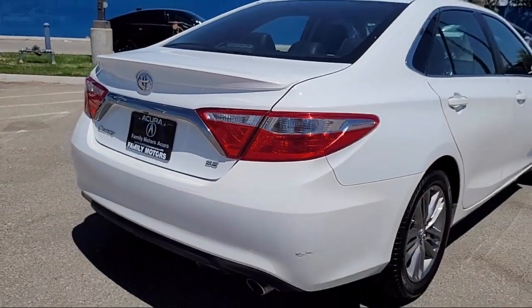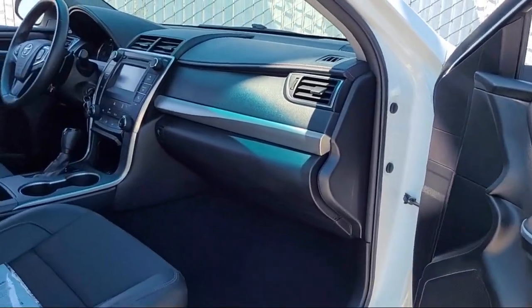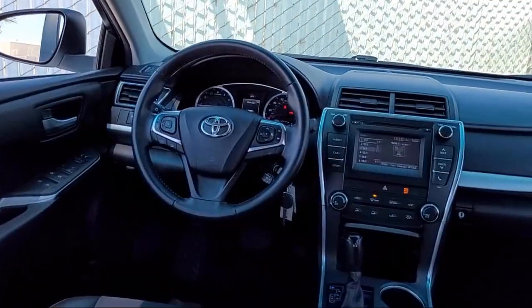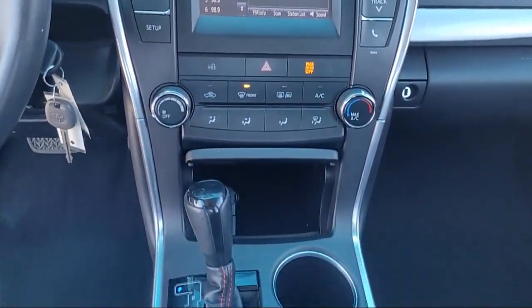Keyless entry, rear side airbag, a four-cylinder engine, auxiliary audio input, stability control, steering wheel controls, and has less than 90,000 miles on the odometer.